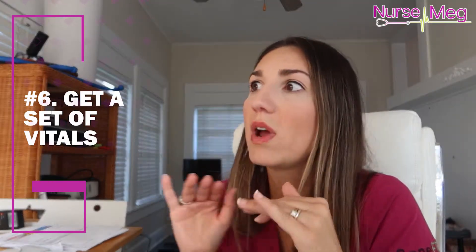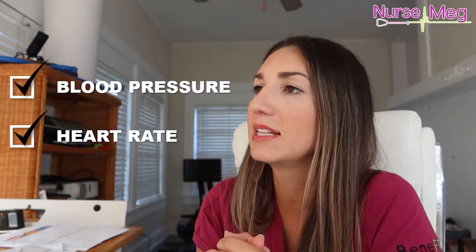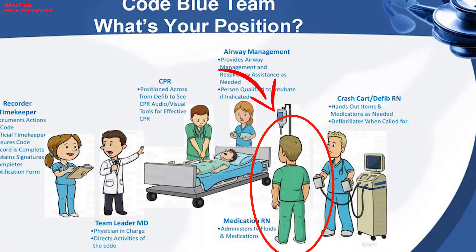Number six: get a set of vitals. Where are we with this patient? Temp, blood sugar for the records, blood pressure, heart rate — get all of this. Constantly be assessing. Number seven: one person should assess all IV access and central line access, flush it, and then that person is going to be the one who gives meds. They'll just be standing between the code cart and the access — the central line, the IV, or whatever it is. That is their only job.